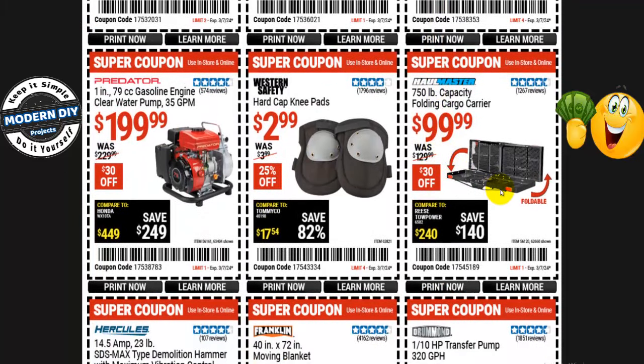From Hallmaster, a folding cargo carrier with 750-pound capacity is $100 right now, normally $130 — that's $30 you save. And from Western Safety, hard cap knee pads are $3, normally $4 — 25% off, saving you a whopping $1.